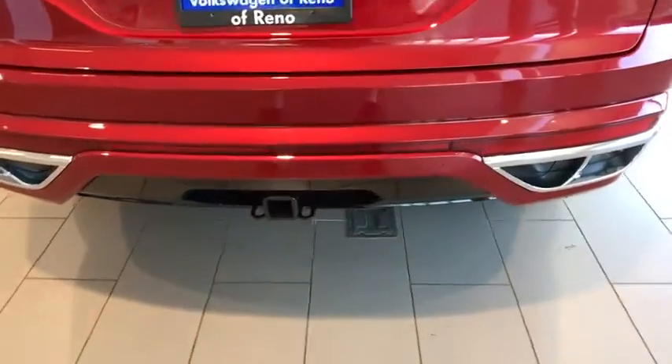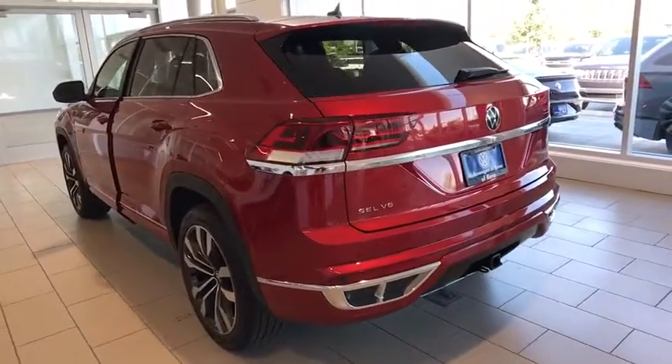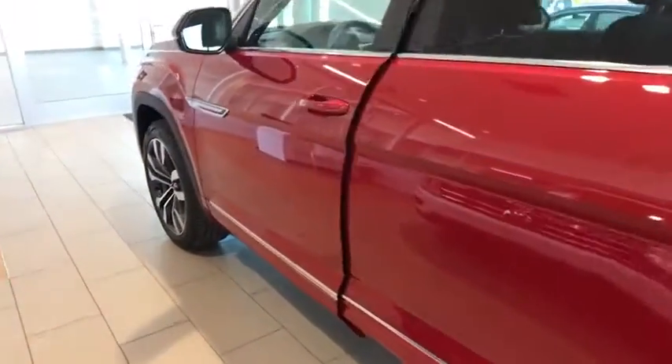Four-wheel disc brakes, aluminum wheels, ABS four-wheel, rear defrost, front-wheel drive, auto-off headlights, universal garage door opener, AM-FM stereo radio.